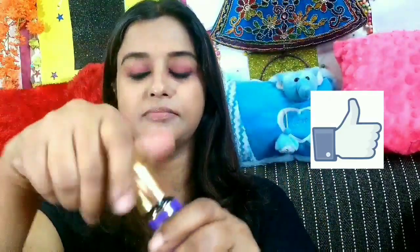This is Maybelline's Big Shot mascara. It is really really good, and those who can't use false eyelashes should go for this mascara — after using this mascara I believe you won't feel the need for falsies.